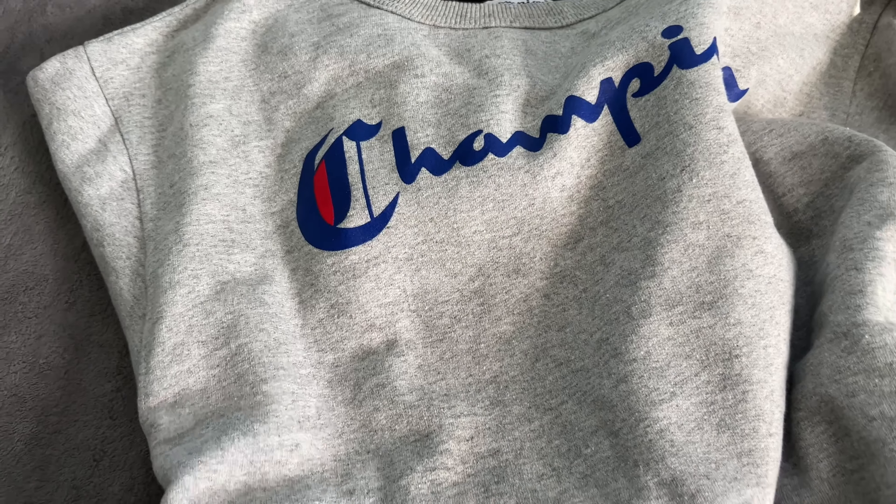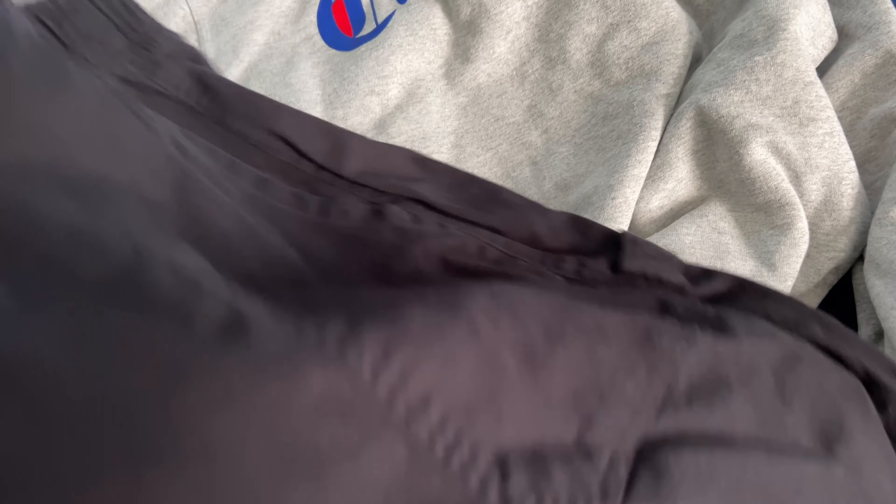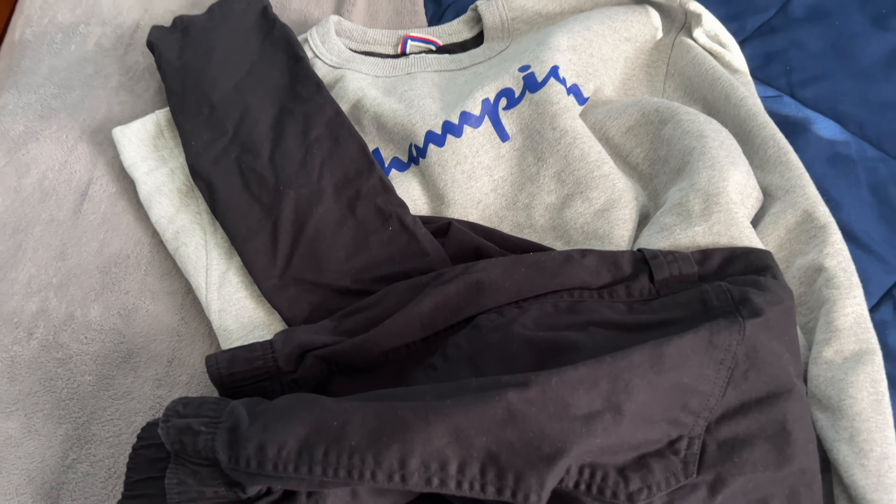I picked out an outfit. I'm going with this oversized Champion sweatshirt with these pants — they're not sweats, but they're sort of loose fitting. Just something cool, relaxed, and comfortable — nothing too much. Let me go ahead and get dressed.